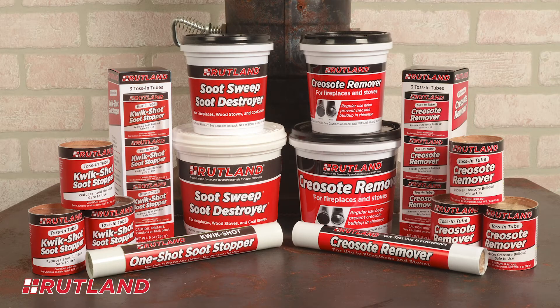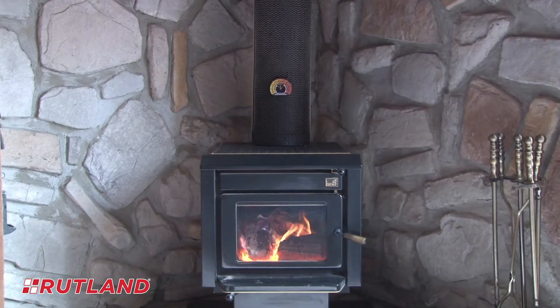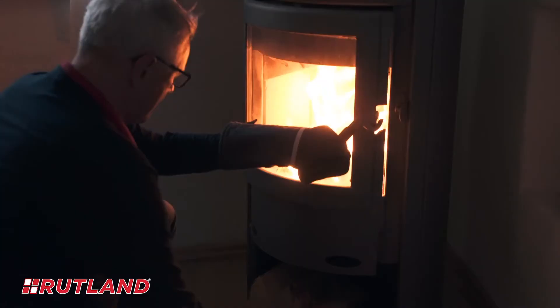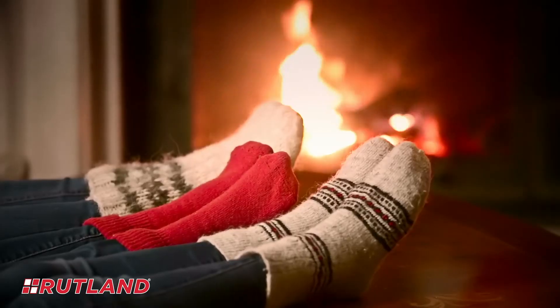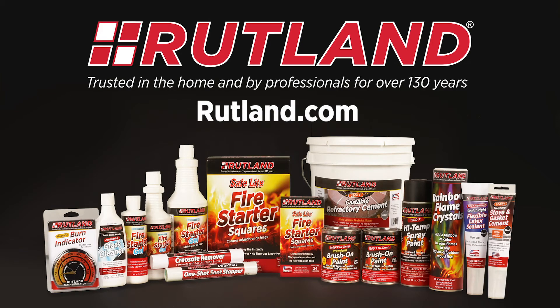Rutland soot and creosote removers are safe for use in all chimneys and wood burning appliances and will not damage catalytic converters. Our handy Rutland burn indicator will also easily keep track of your fire temperatures. Choose Rutland products to keep your stove or fireplace operating safely and at peak efficiency. Visit rutland.com to learn more or to find a retailer near you.